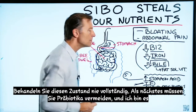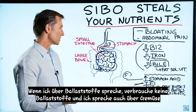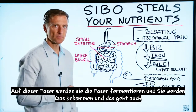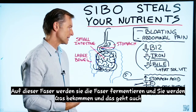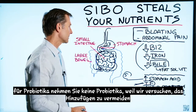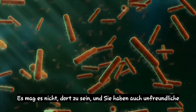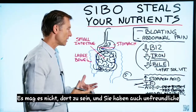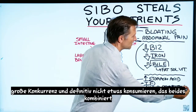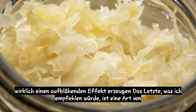Next, avoid prebiotics — and I'm talking about fiber. Do not consume fiber, and I'm talking about vegetables as well, for at least a month to six weeks, because these microbes live on that fiber. They'll ferment the fiber and you'll get gas. That also goes for probiotics — don't take probiotics because we're trying to avoid adding more bacteria. You already have too much bacteria, and you have unfriendly ones as well, so there's huge competition. Definitely don't consume something that combines both a prebiotic and a probiotic together, like sauerkraut — that would really create a bloating effect.